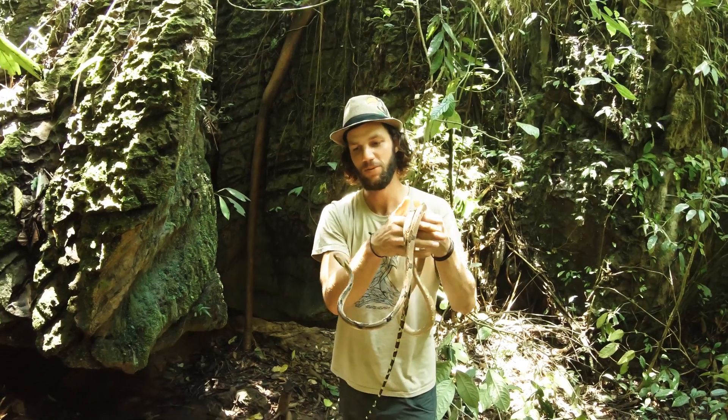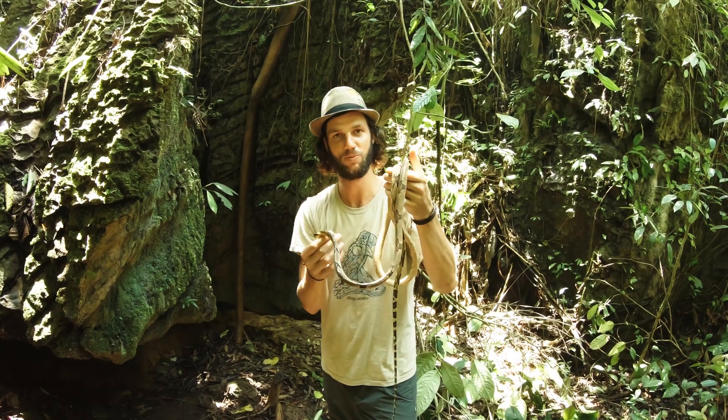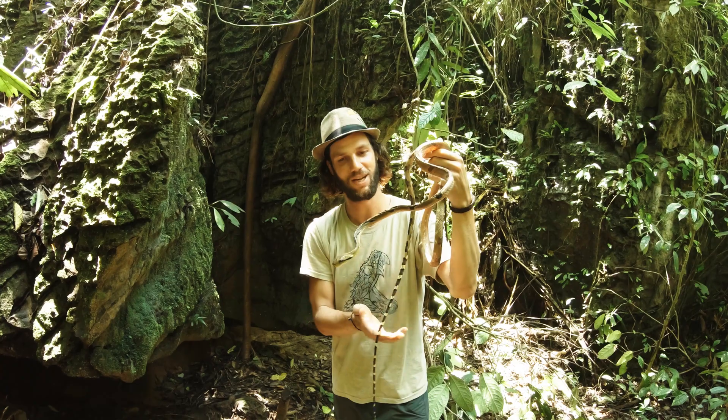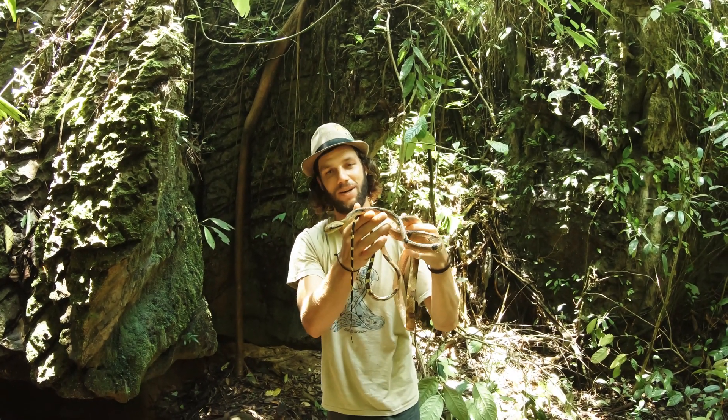Guys, it's been an amazing experience working with this beautiful snake. I'm going to release this guy back into its natural environment — it's a great feeling to be able to do so. So here we go.